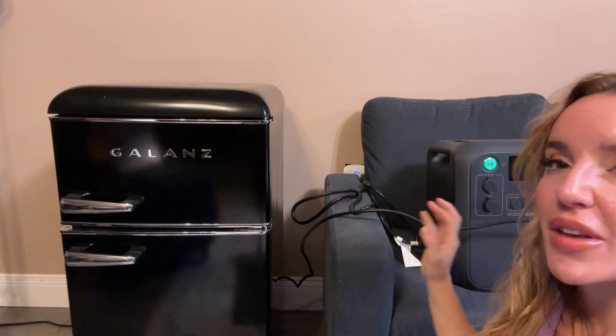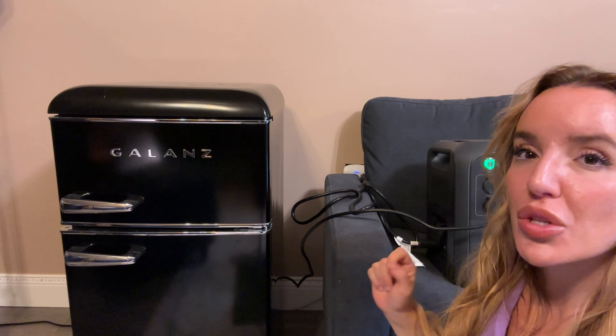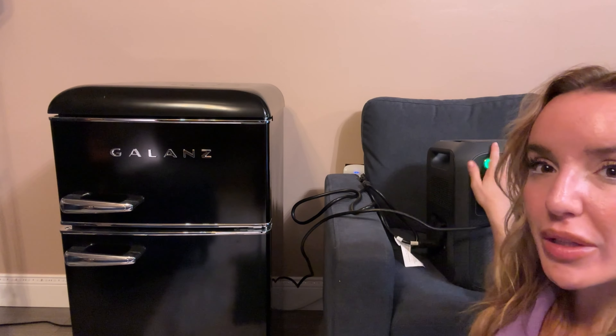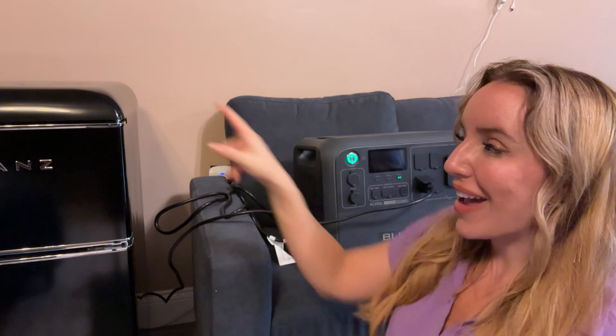I don't have it plugged into the wall anymore — all of this is powered by the power station. Really incredible stuff. This is 2,400 watts, 2,048 watt hours, and in power surge mode it can go up to 3,600 watts. So if you have something that draws a lot of electricity right at startup, like a refrigerator or a motor, it can handle that surge for a short period of time. Super, super strong.